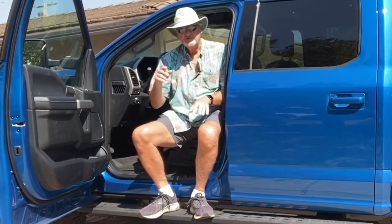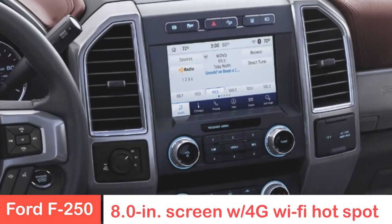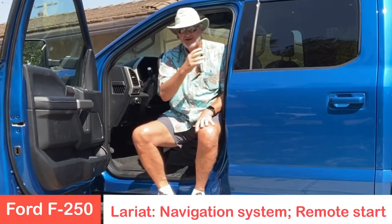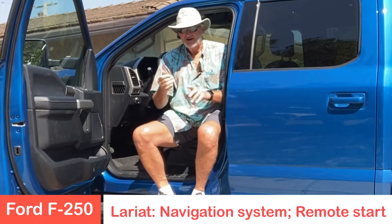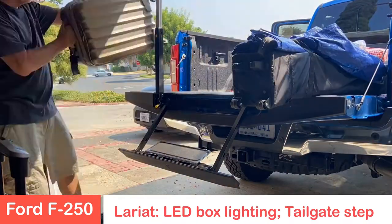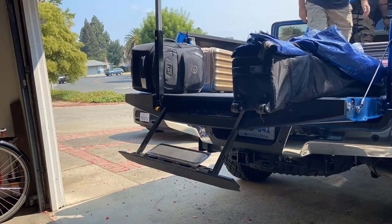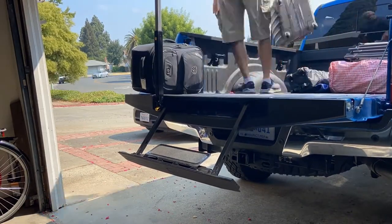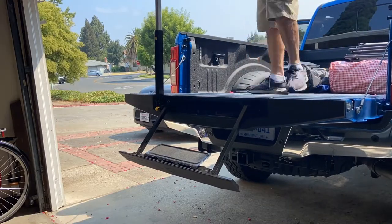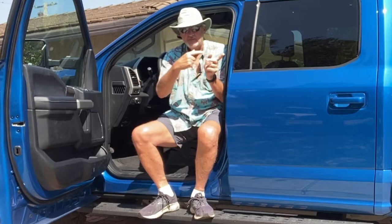The Lariat Edition includes a navigation touch screen in the center of the console. It has LED box lights in the back of the truck, remote start, and a tailgate step that pops out from the end of the tailgate. It's got a power tailgate that drops down, along with the tailgate step, to help you get in and out and make sure your cargo is secure and safe in the back.